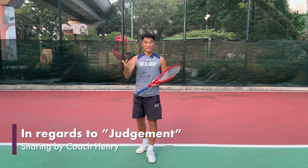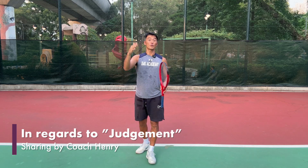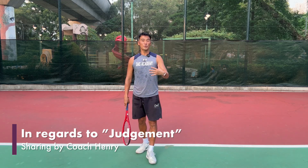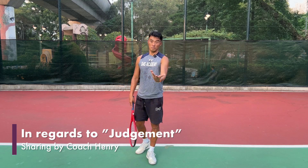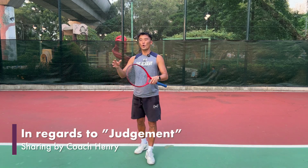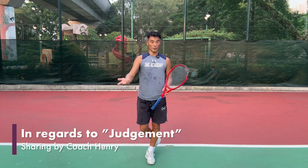The better your judgment is for the ball, and also anticipation for your opponent's swing, it's going to help you be one step earlier to the ball. Some friends, they just watch the ball — that's half right. Watching the ball, but you also got to watch the guy's swing or the girl's swing.